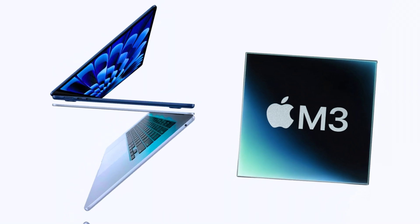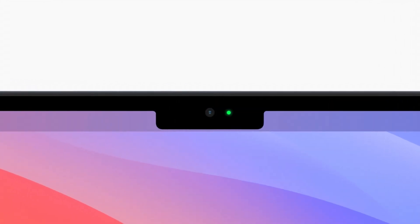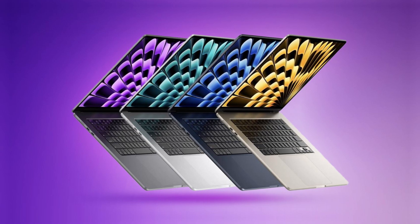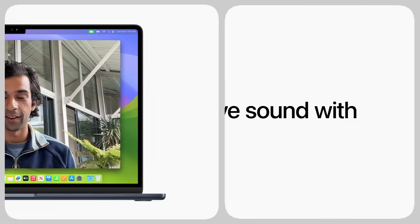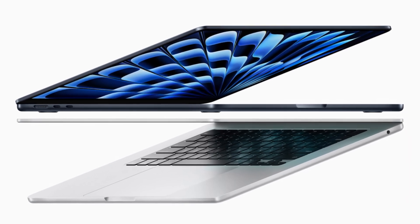Let's move on to the brains of these machines. The ZenBook S13 is packing the latest Intel Core Ultra 7 processor, the 155U, which can get up to 4.8 gigahertz. It's also got 12 cores, 14 threads, 16 gigabytes of RAM, and a 512 gigabyte SSD.